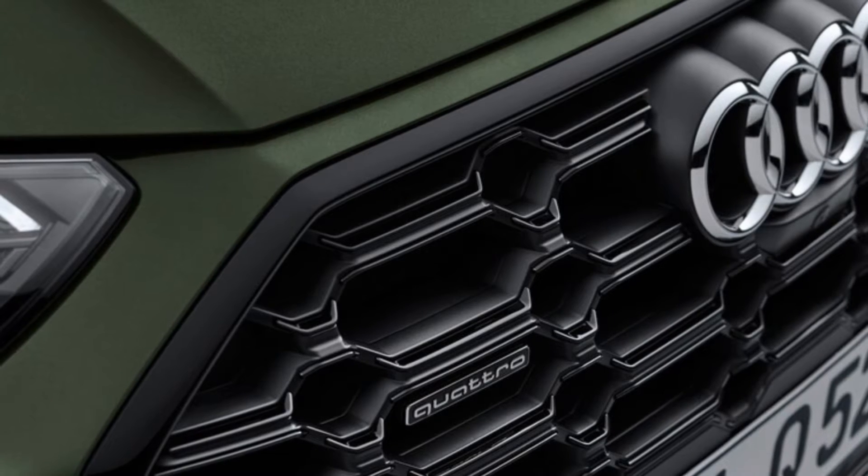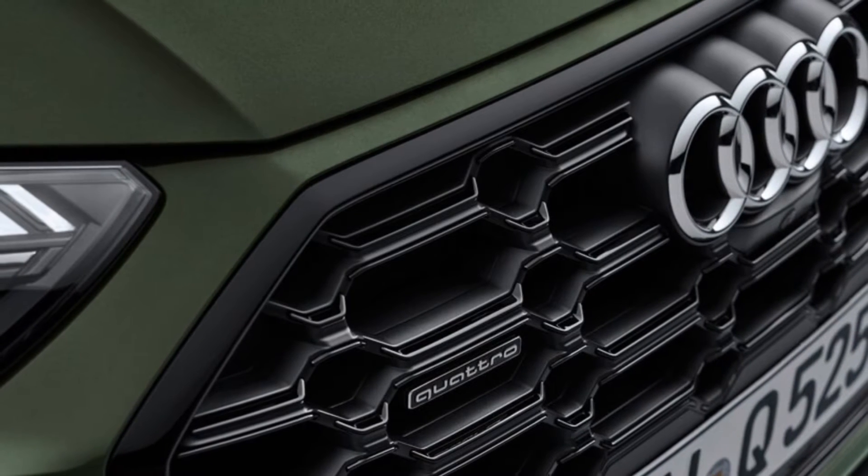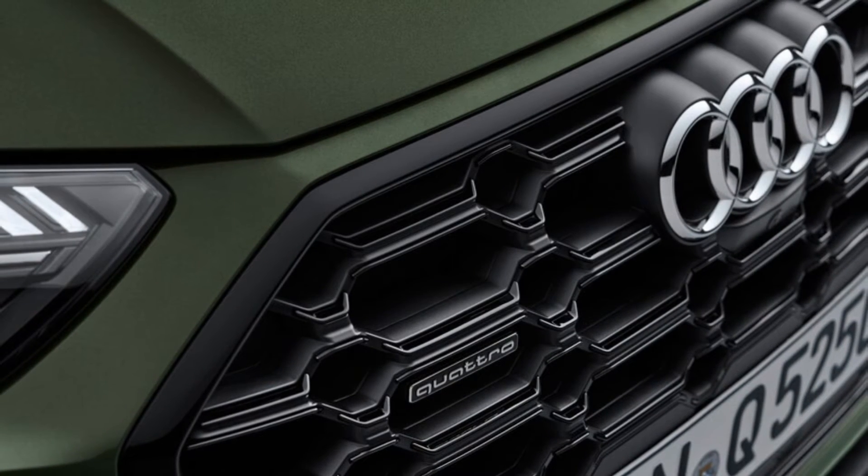After all, the Q5 faces off against the sporty BMW X3, the sleek Mercedes-Benz GLC, the athletic Acura RDX, the luxurious Lexus NX, and the stylish Volvo XC60.